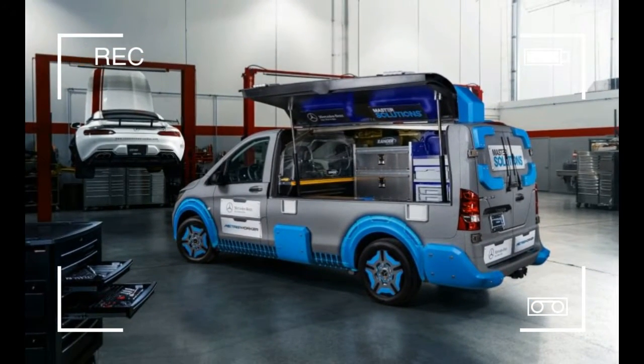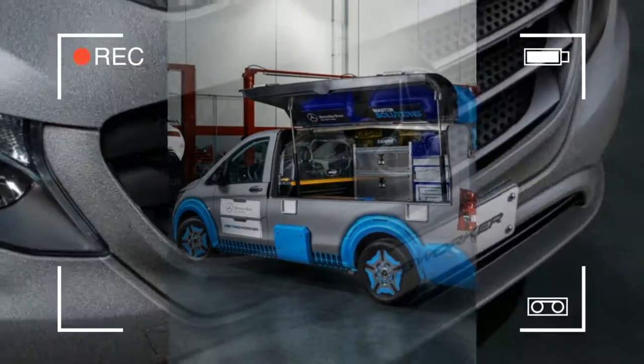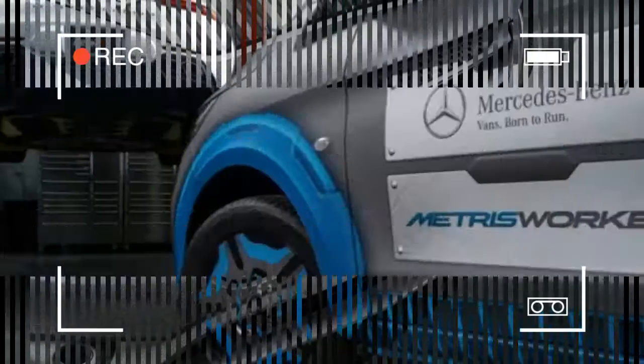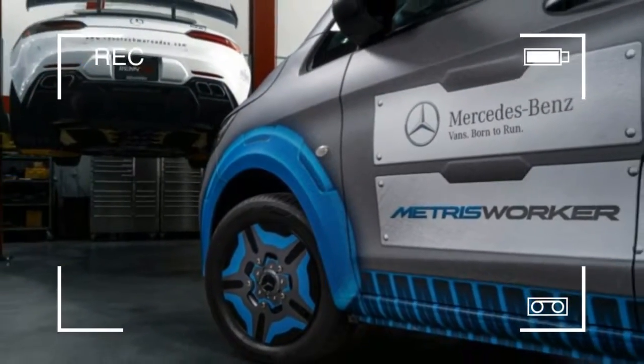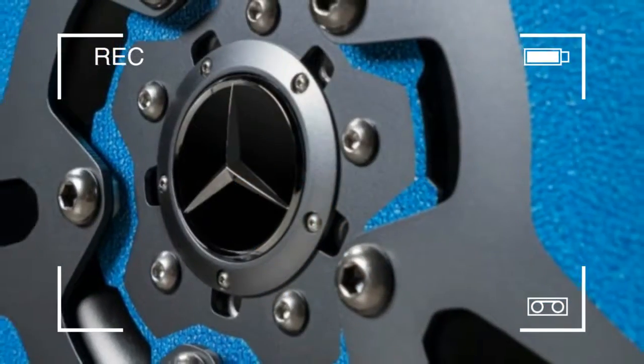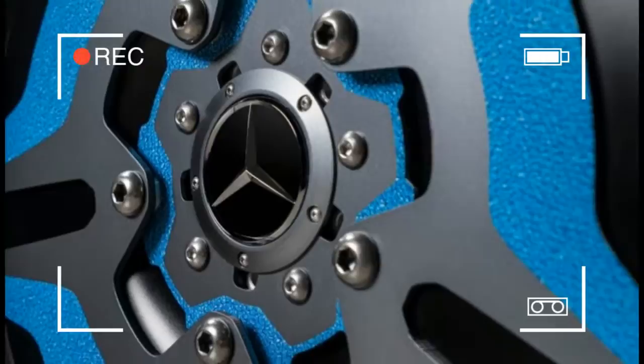Alas, Rentec's hit streak appears to have come to an end, as the firm's Metris Master Solutions Toolbox concept, displayed at the 2017 Chicago Auto Show, looks like a toy built for a giant child who spends too much time watching Bob the Builder.